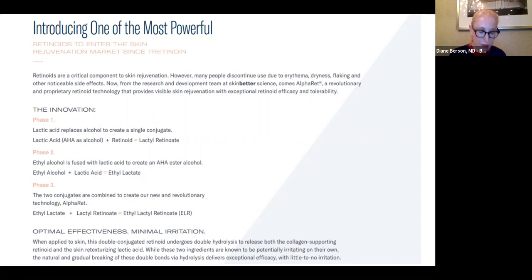Interestingly, AlphaRet also contains niacinamide, antioxidants, ceramides, and epidermal lipids. So you have a product with a retinol and AHAs, but also anti-inflammatories, antioxidants, ceramides, and barrier repair ingredients that make it a very well-tolerated product — ingredients that both protect the skin while also repairing it.